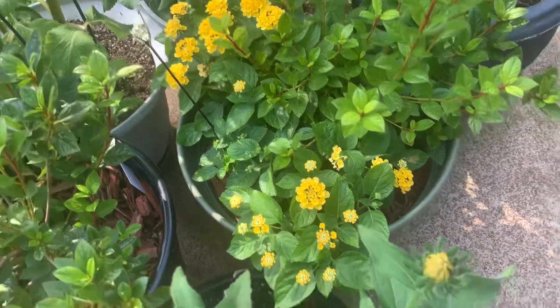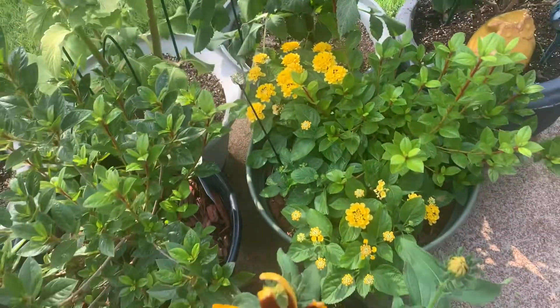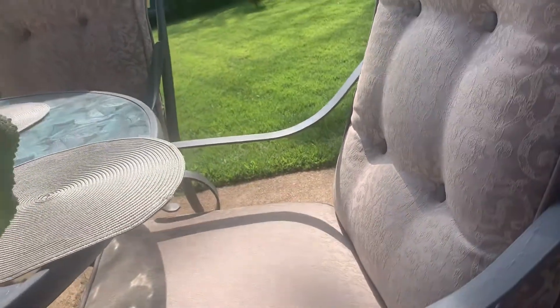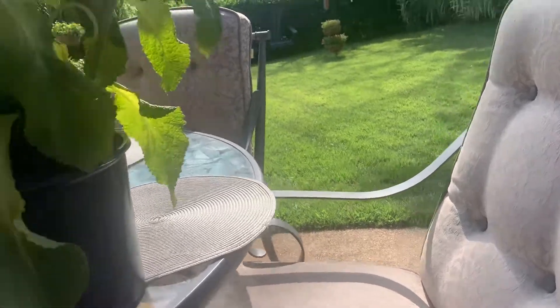It has really grown nicely, and then I have a hanging plant lantana as well. And then this is my bargain of the day — this is a foxglove.